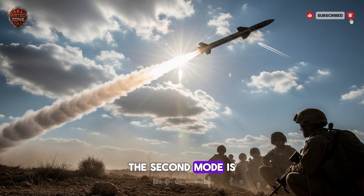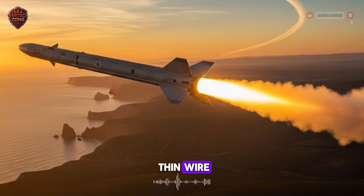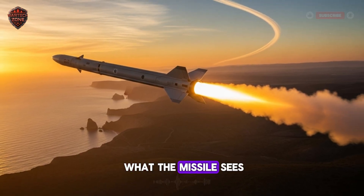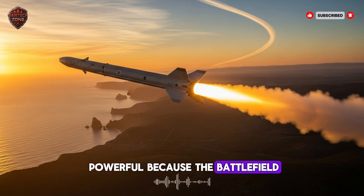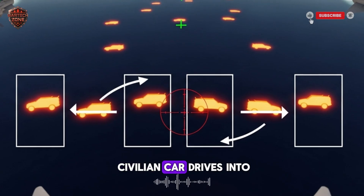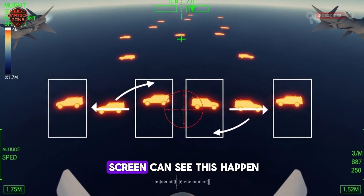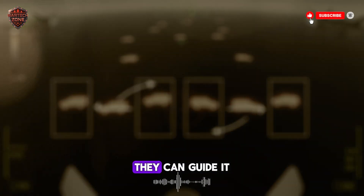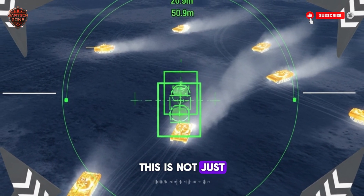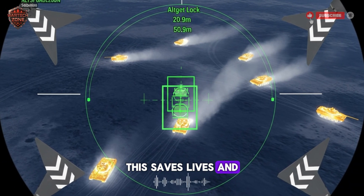This keeps them safe. The second mode is called man in the loop — this is where it gets truly fascinating. In this mode, the missile is connected to the soldier by a thin wire or a secure radio link. As the missile flies, it sends a live video feed back to the soldier's screen. The soldier literally sees what the missile sees. If a tank moves behind a building, or a civilian car drives into the area, the soldier watching the screen can steer the missile away, guide it around the building and still hit the moving tank, or even call off the attack entirely. This is not just a weapon — it's a precision tool that gives the soldier a level of control that was unimaginable just a generation ago, saving lives and making sure the right target is hit.